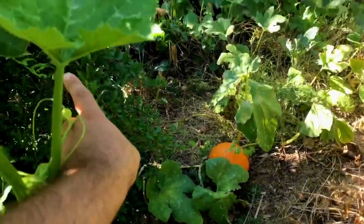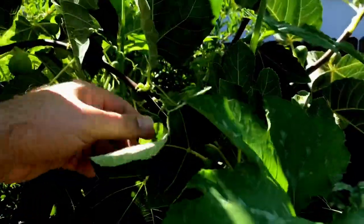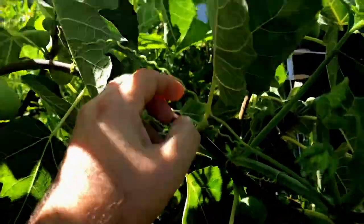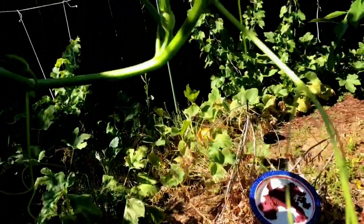The vine grew up the pomegranate and the fig tree, and it grew up the whole trees. I've never seen something like this. Look at that — isn't that insane?